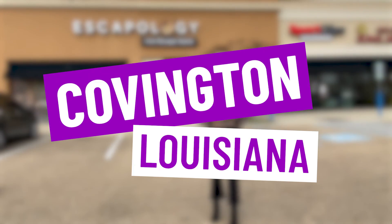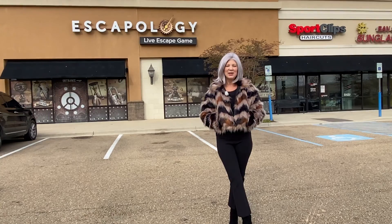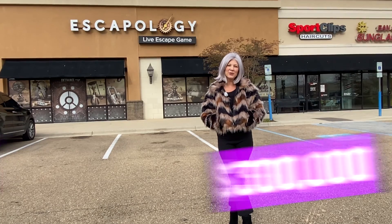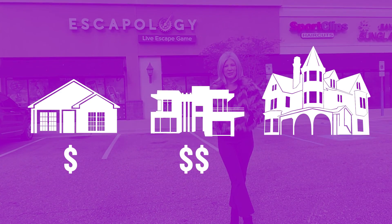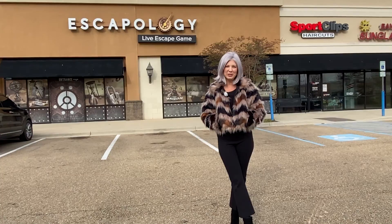So you're thinking of moving to Covington, Louisiana — you've come to the right place! If you're wondering what you can get for $300,000, we're going to cover three different houses within the $300,000 range today so you can know what to expect.